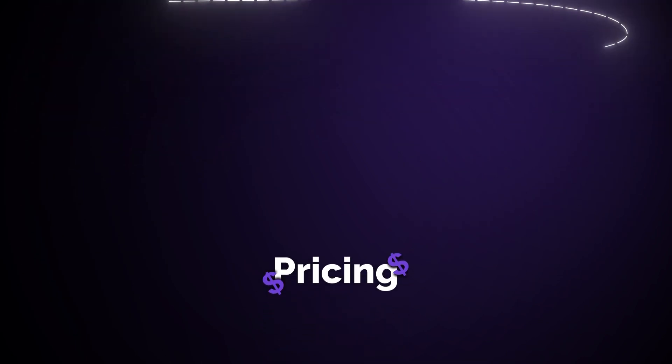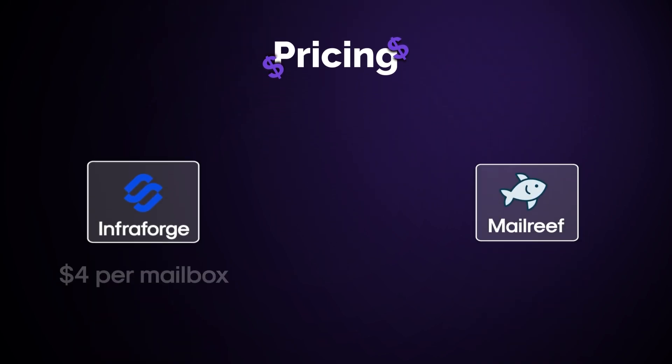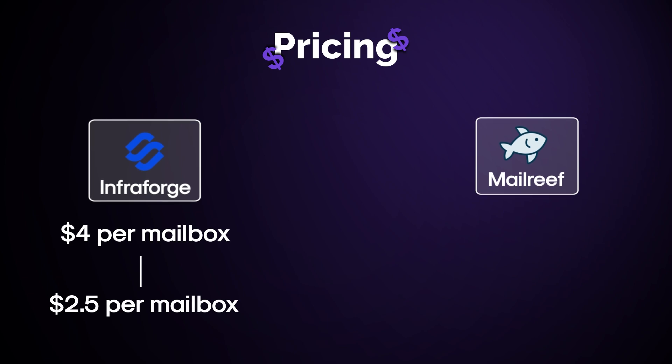The main difference between InfraForge and MailReef is pricing. InfraForge starts at $4 per mailbox, and if you get more mailboxes, it gets as low as $2.50 per mailbox. That's all you pay for.